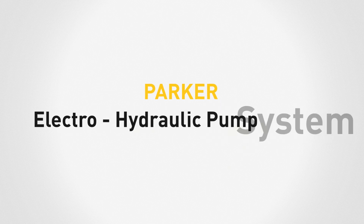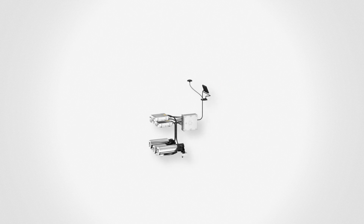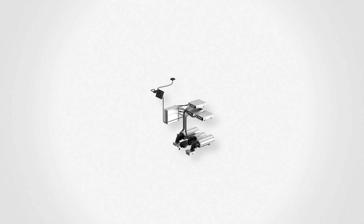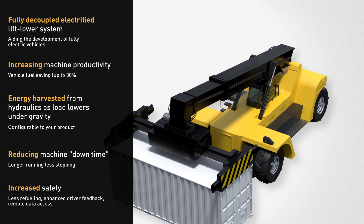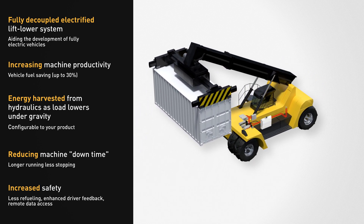Introducing the Parker Electro Hydraulic Pump System. The Parker Electro Hydraulic Pump System, or EHPS, is the next generation of electrified regenerative technology in the mobile market. Hydroelectric power decoupled from the diesel engine means electric vehicle solutions become reality.